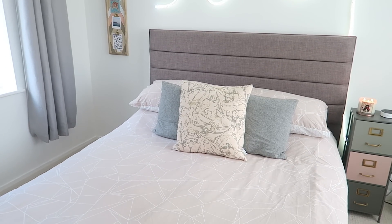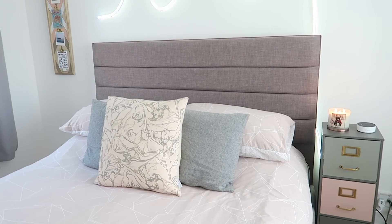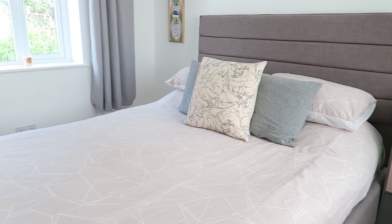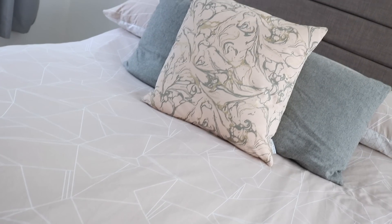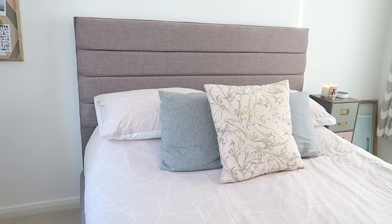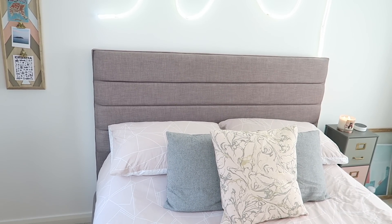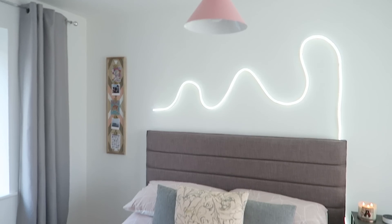When you walk in the room the first thing you'll see is the new bed. This is actually a king-size bed and that extra space is so handy, especially when you have a dog sleeping in the middle. I can't remember where it's from but I'll leave a link in the description below. The bedspread is from Urban Outfitters — I love the geometric design, pretty cool, pretty simple, right up my street.